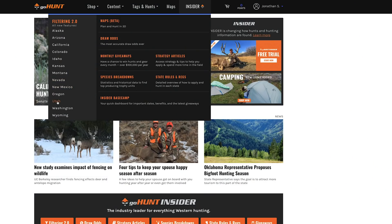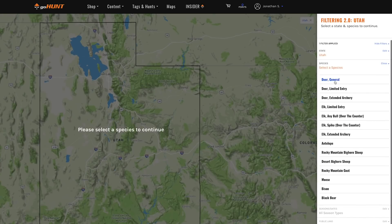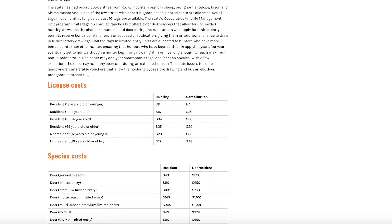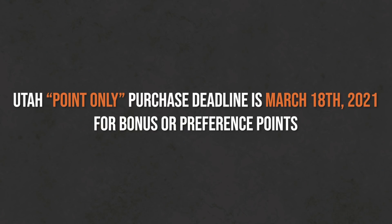Hey folks, we're here doing another video that will hopefully help you draw a tag this year and go hunting. Today we're going to talk about Utah — all species for Utah. The deadline this year is March 4th, 2021. You have to get in on that deadline. They've started giving a little bit of leeway where you have an extra two weeks until March 18th that you can do a point-only purchase to buy bonus or preference points.